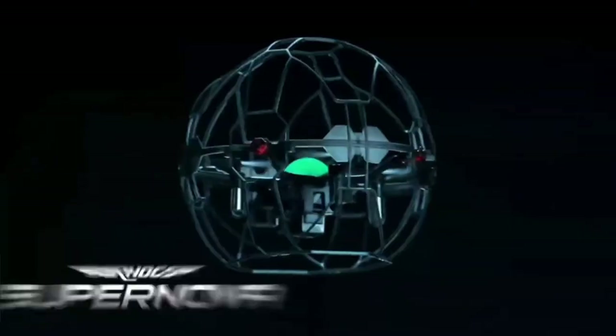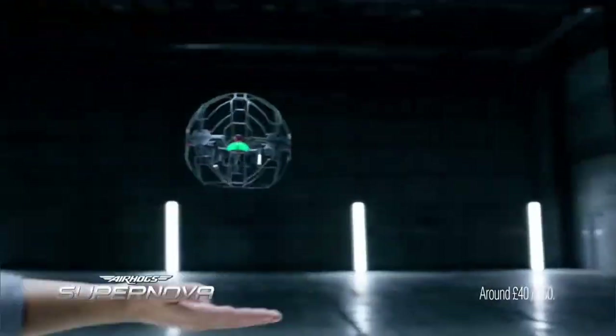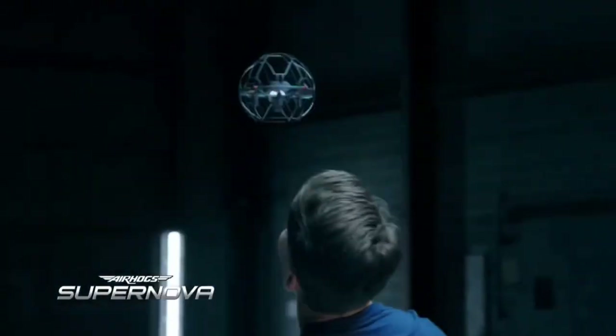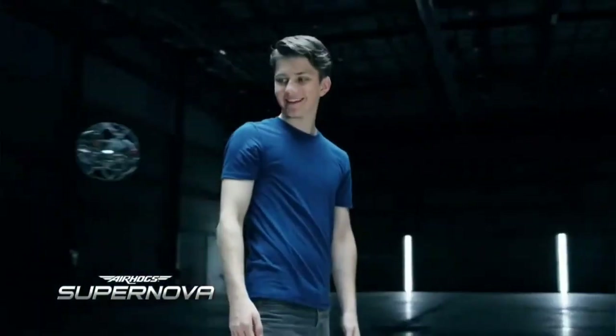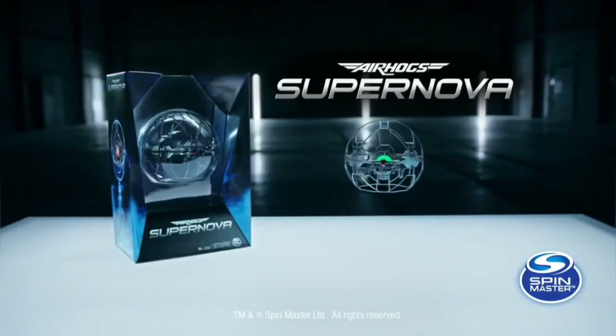New Air Hogs Supernova. Control it with the power of your hands. Over 30 moves to master. Air Hogs Supernova — the power's in your hands.